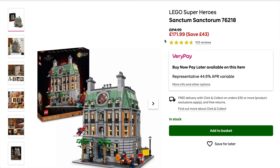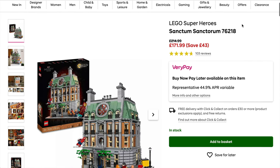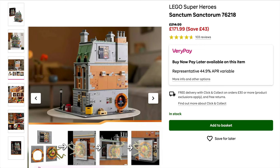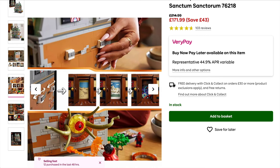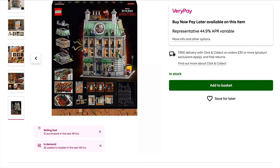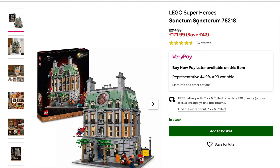Moving on, the Sanctum Sanctorum has come around again on offer — not quite as strong as we've seen in the past, seeing it down closer to the £150–155 mark, but that's still better than a smack in the face with a wet kipper. It is a nice set; some people don't particularly like it but personally I've always thought it was quite good.